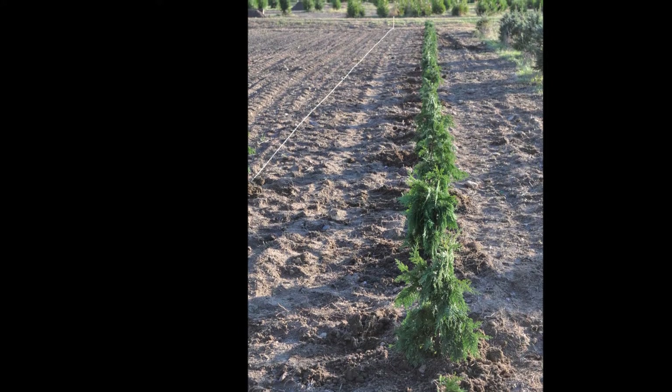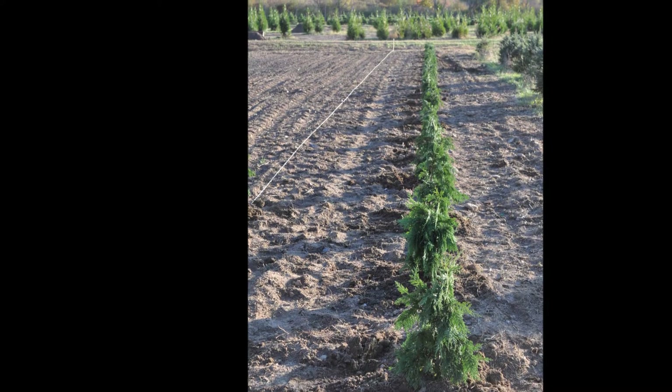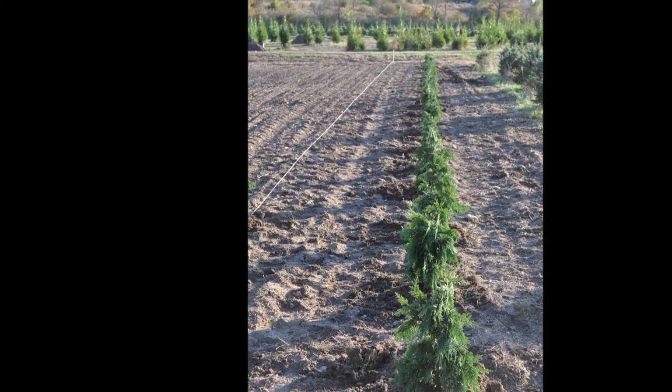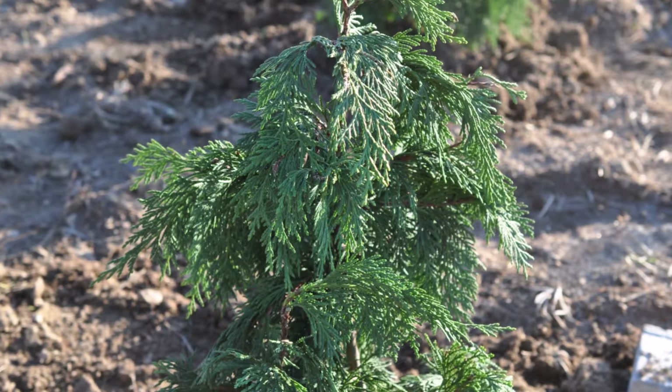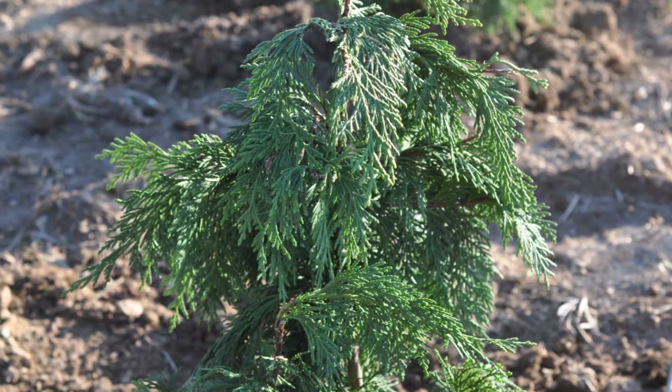We grow at Highland Hill Farm an Alaskan weeping cedar, and in this video I'm going to show you about the Alaskan weeping cedars that we grow — trees that can live probably up to 3,500 years of age.